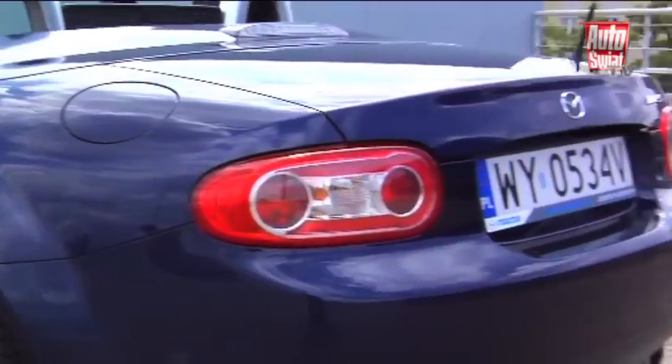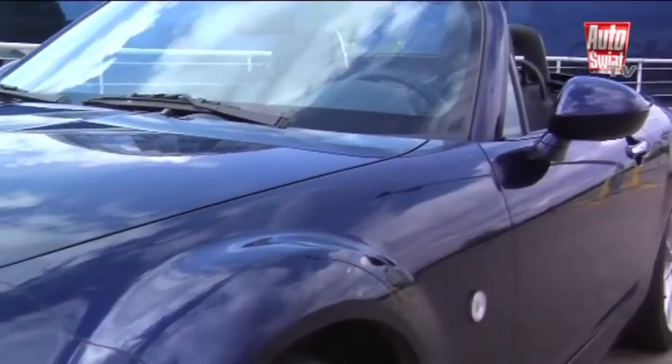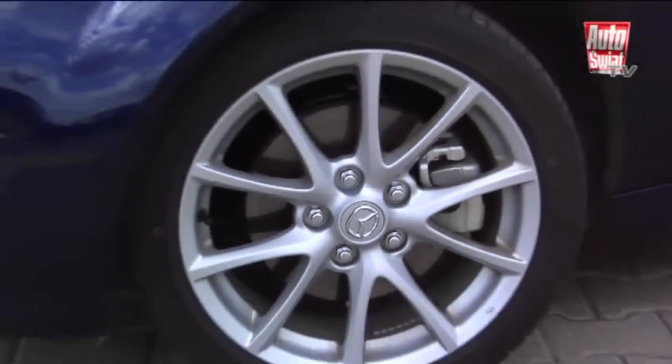Od 1989 roku wyprodukowano 855 000 egzemplarzy, z czego 254 000 sprzedano w Europie. Mazda MX-5 jest rekordzistką — jako najlepiej sprzedające się auto w swoim segmencie trafiła do Księgi Rekordów Guinnessa.